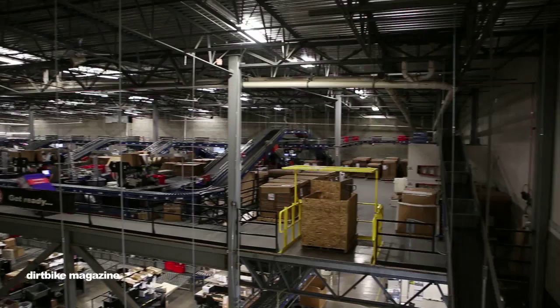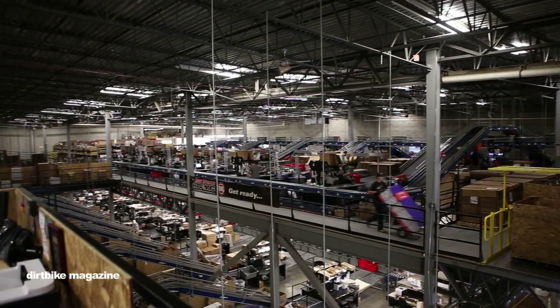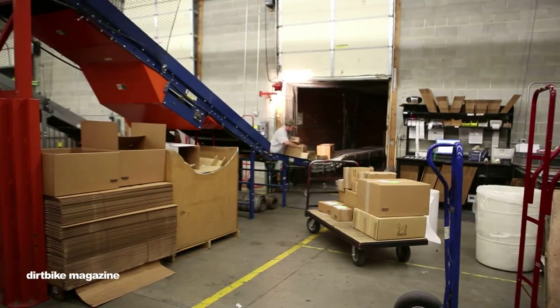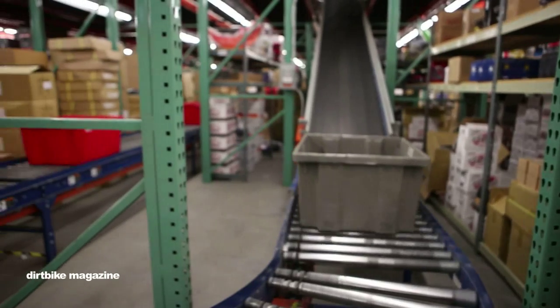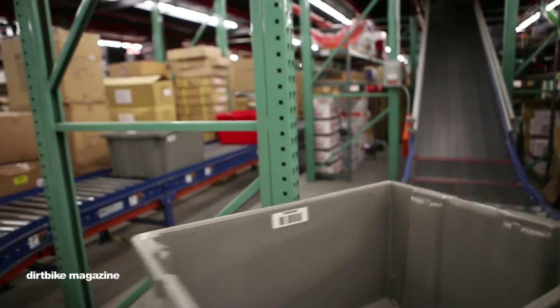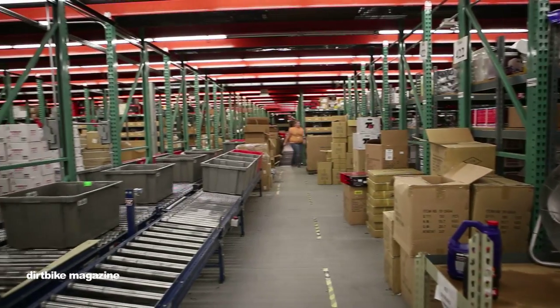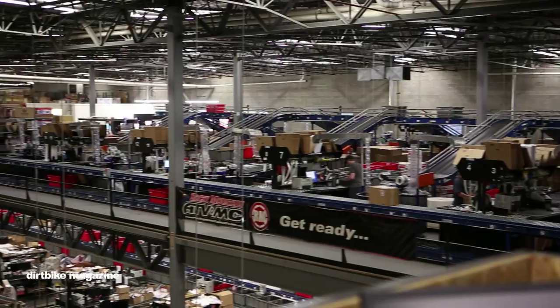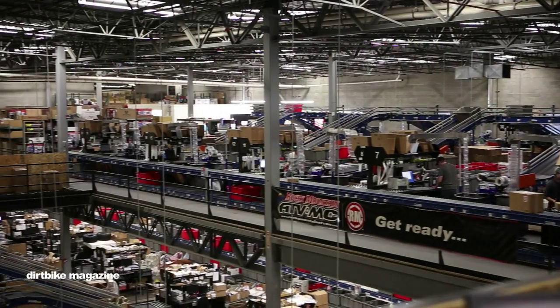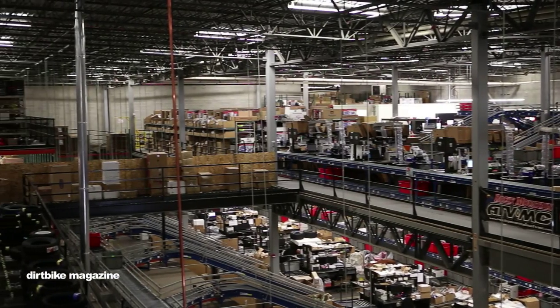Our warehouse is pretty big. Our facility here is about 130,000 square feet. Downstairs is our receiving area. All the product comes in there, it's sorted out, separated, and goes up on the conveyor to the different zones, the different sections of the warehouse. From there, the employees in the zones pull the product. It's sent over on the conveyor to our boxing station.